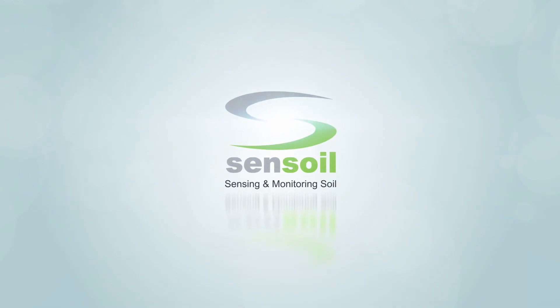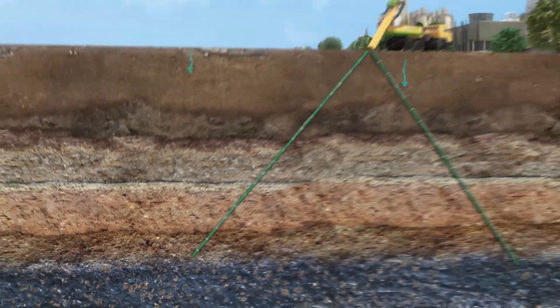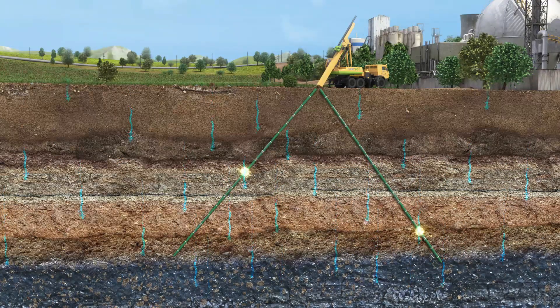SENSOIL presents the first ever real-time VADOS Zone Monitoring System. The VMS is composed of flexible sleeves hosting monitoring units implemented in uncased, slanted boreholes. These enable continuous measurements of variations in the hydraulic and chemical properties of the unsaturated zone.